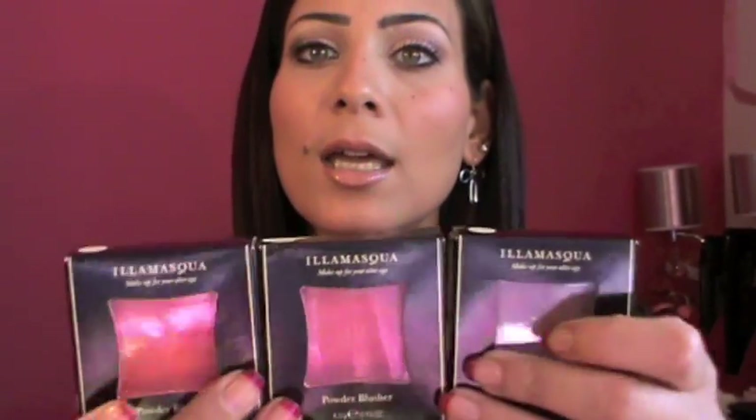Hi girls, today's video is a mixed haul — makeup and a swap — so let's get started. First, from London, I picked some stuff from Selfridges. I'm gonna start with makeup from El Masca. I picked up three blushes.